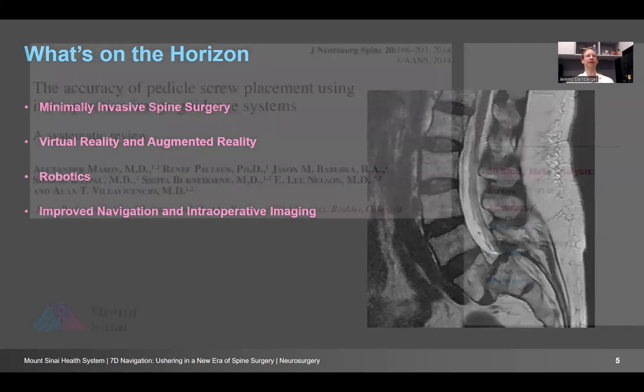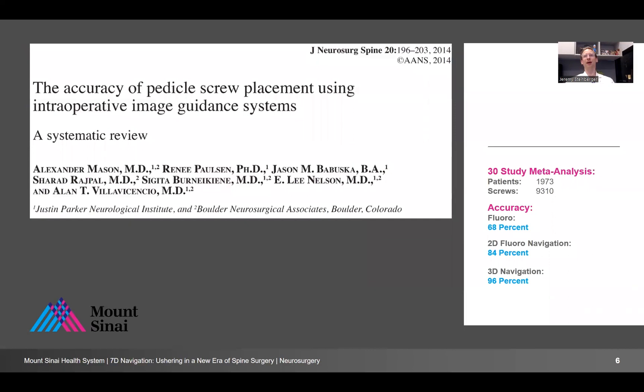There's data to support why we need this. A study of 9,310 pedicle screws looked at accuracy: with standard fluoroscopy, the accuracy of the pedicle screw is 68%, and it improved to 96% with 3D navigation. This means we have basically x-ray vision — we can put a probe to the patient and know exactly where we are in space, so we can get the perfect screw every time. These breaches matter: 96% versus 68% is a huge difference. If you have a screw that's medial or inferior particularly, you can injure a nerve permanently. So improving accuracy of instrumentation in the operating room is critical, and navigation has helped us get there.